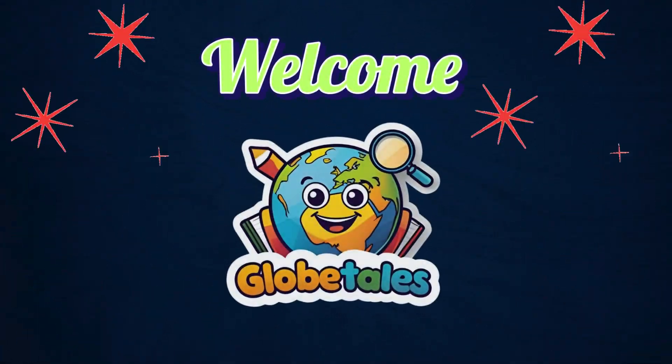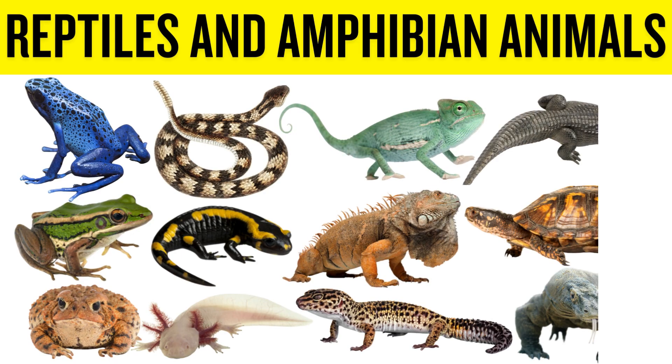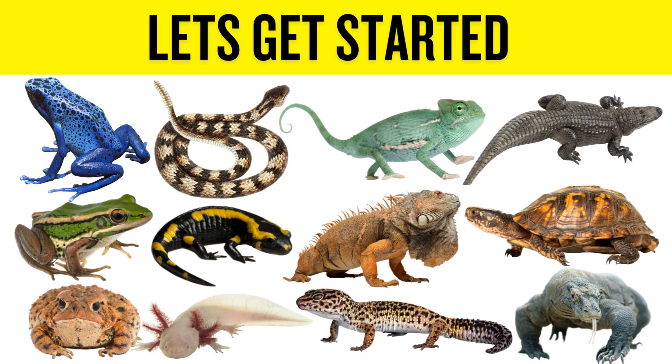Hello, welcome to Globetales, where fun and learning come together. Today we're going to learn about reptile and amphibian animals. Let's get started.